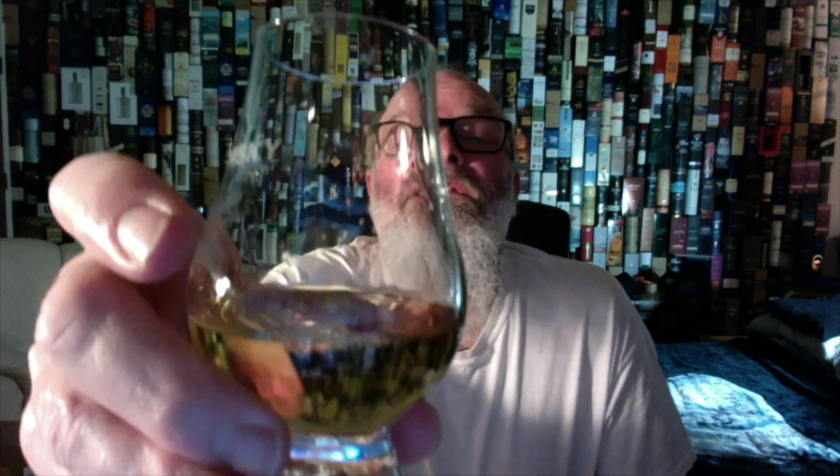Let's do a little swirl and see what we get in the way of the legs. Quick sheeting action, down it goes - but there are secondaries forming on the top. Look at those secondaries coming down. Nice.